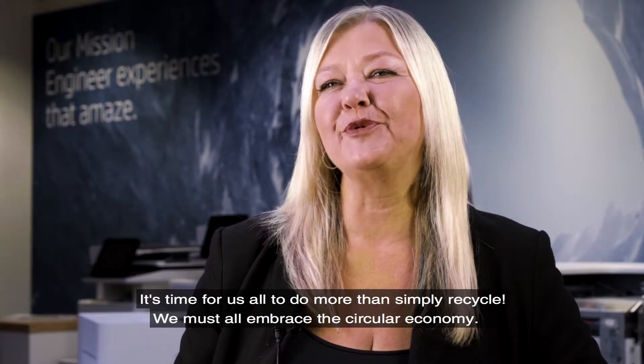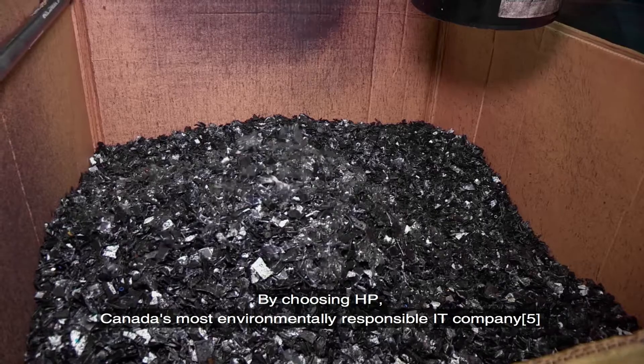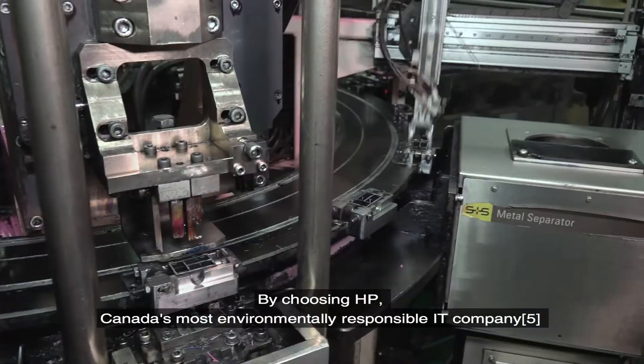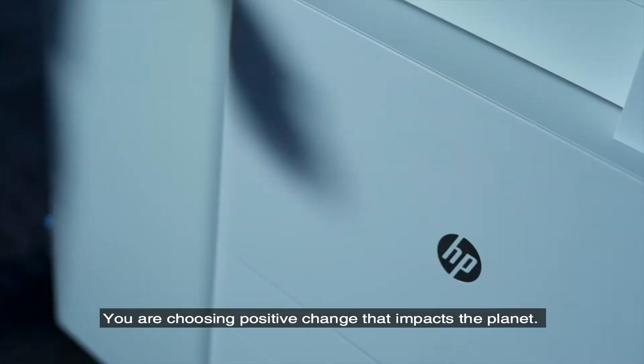It's time for all of us to do more than simply recycle — we must all embrace the circular economy. By choosing HP, Canada's most environmentally responsible IT company, you are making a choice. You are choosing positive change that impacts the planet.